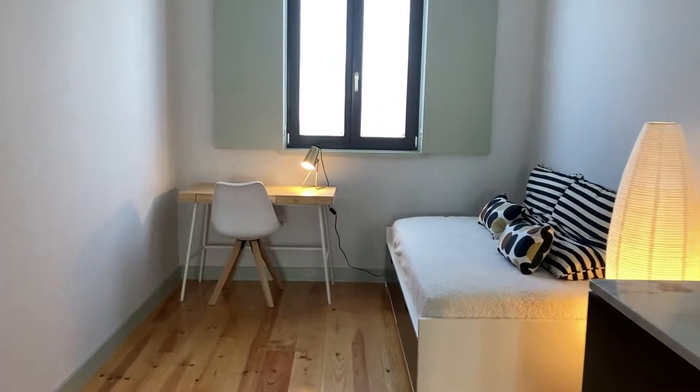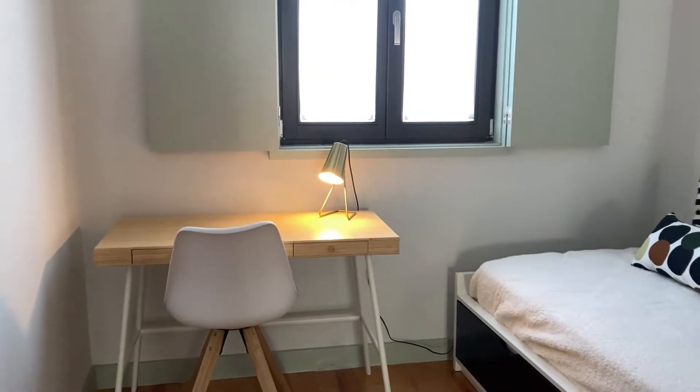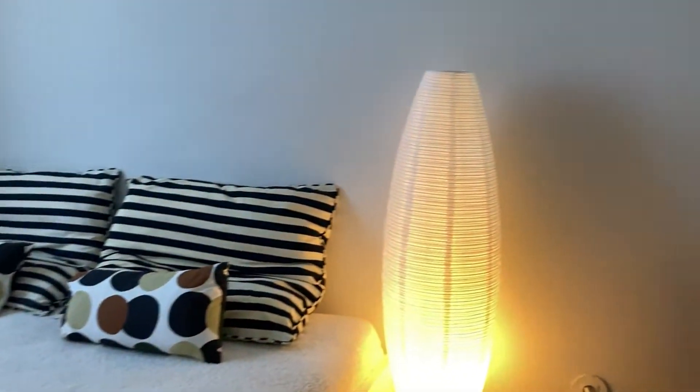Now let's start on the left side of the apartment. Here this could be your working area because it has a desk and also an extra bed that can serve as a sofa, whatever you wish.